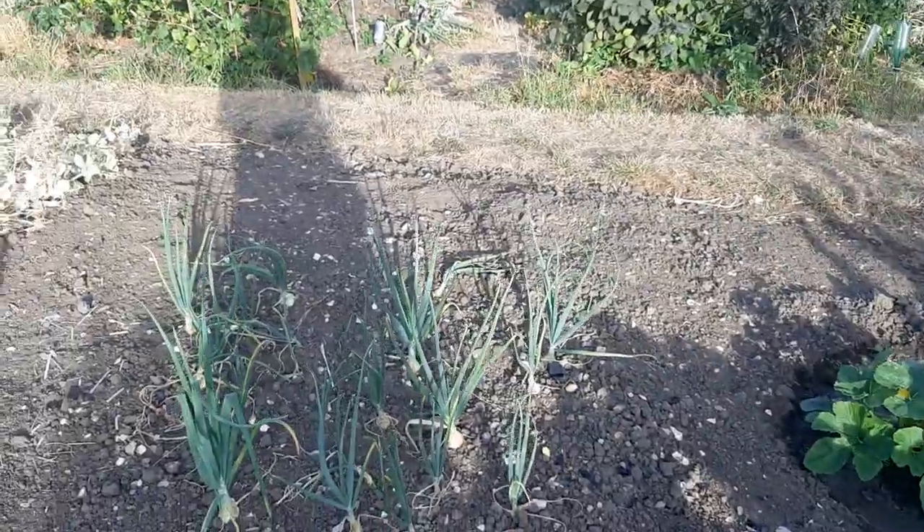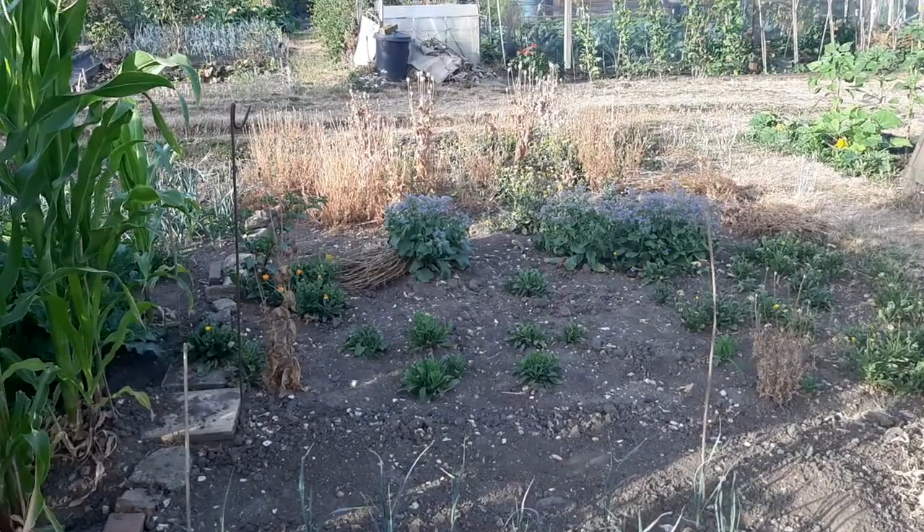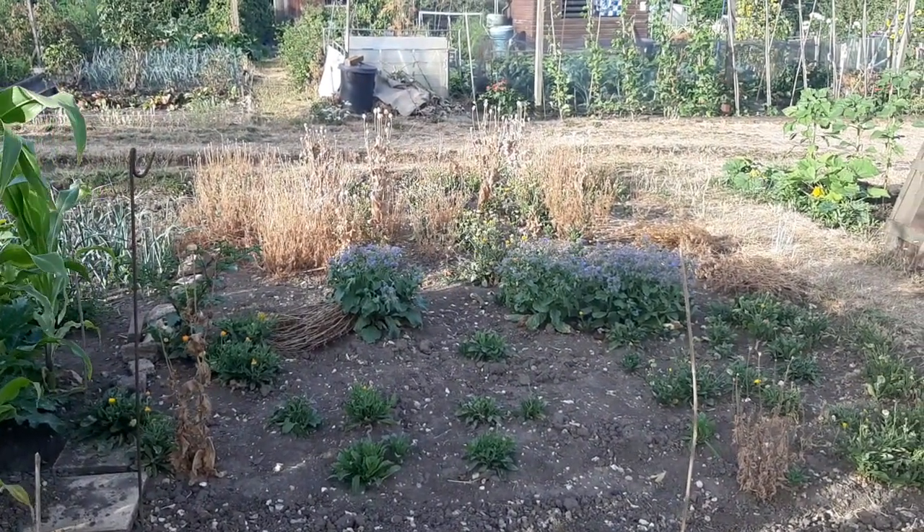Onions here, and leeks here. The wildlife section at the front there — not doing very well this year. More again soon. Bye for now.